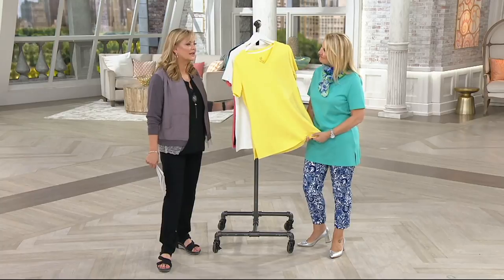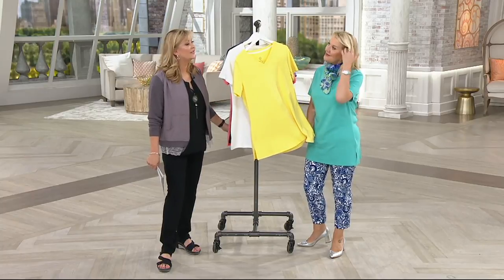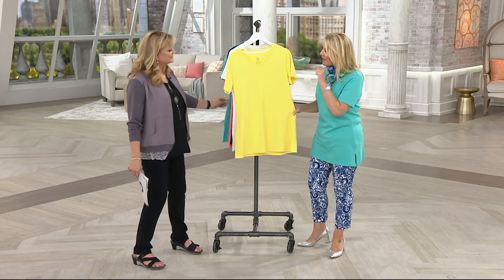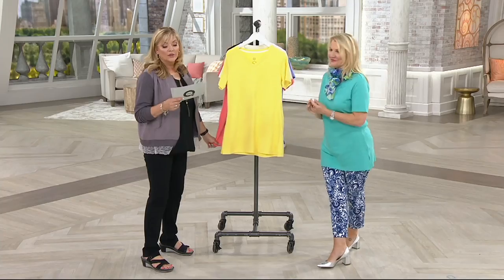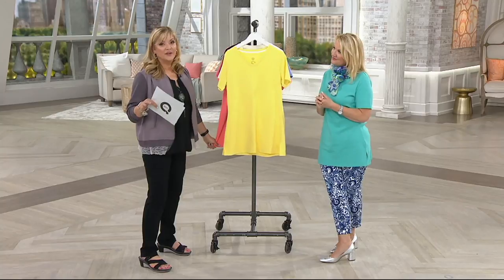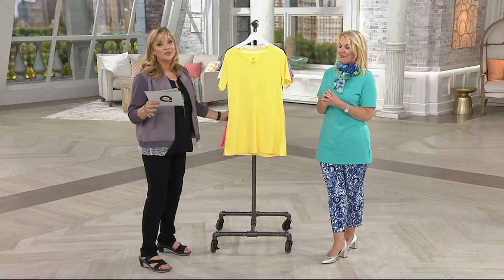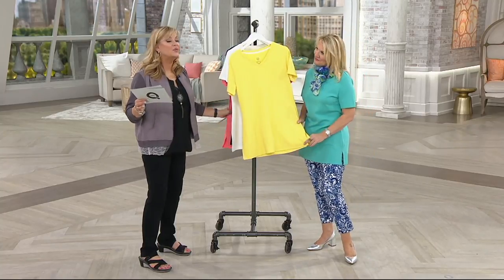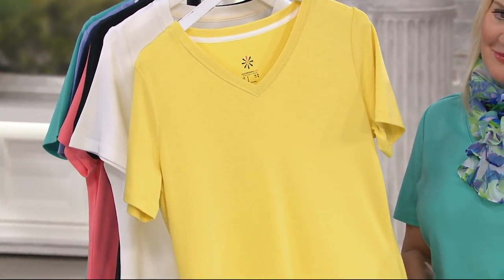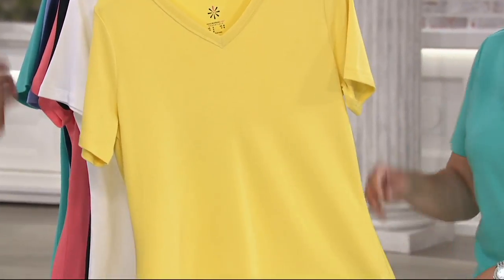We need it 100% cotton because it is officially a heat wave if it hits 90 degrees today. We love Isaac's cotton, so let's talk colors and details. If you buy today, we have a buy-more-save deal: the first one is $29.50, each additional one drops to $24.50. With your Q card, that's three easy pays of about $9.84.